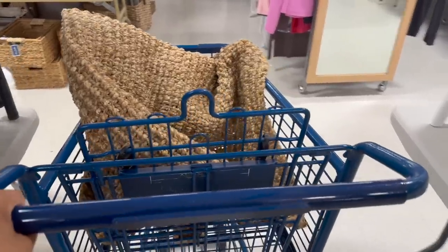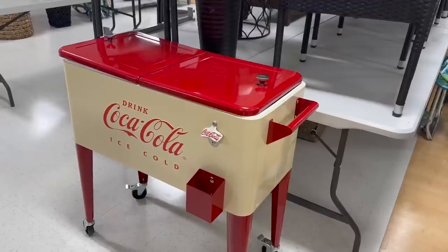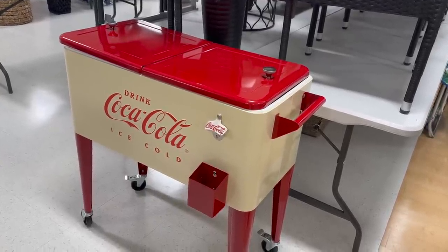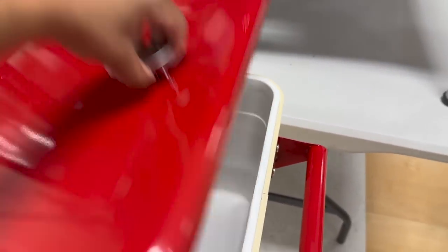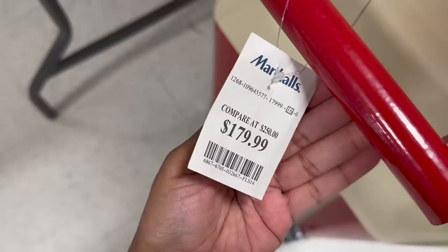I saw this cooler and instantly thought: Father's Day gift. This is a perfect gift for any man in your life, or if you're just into that retro style and you like to entertain. It was $180, so I thought it was a pretty decent price for the size.